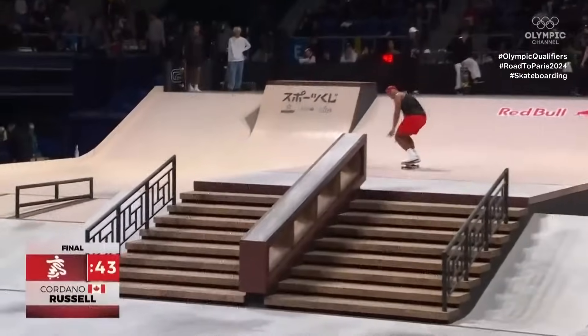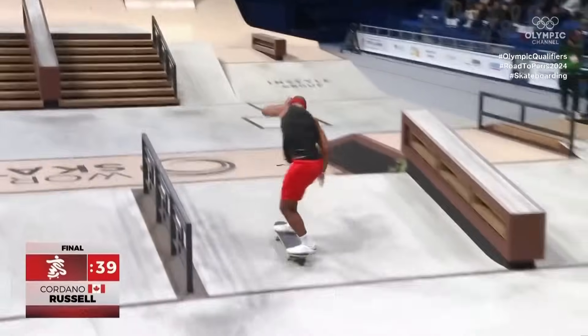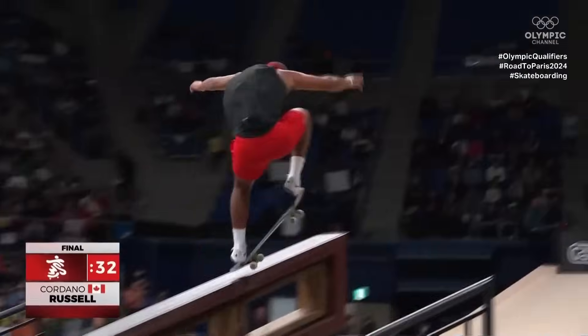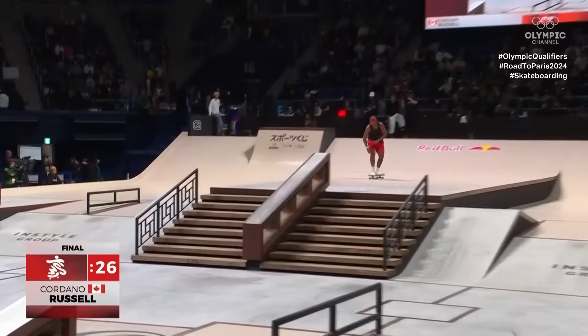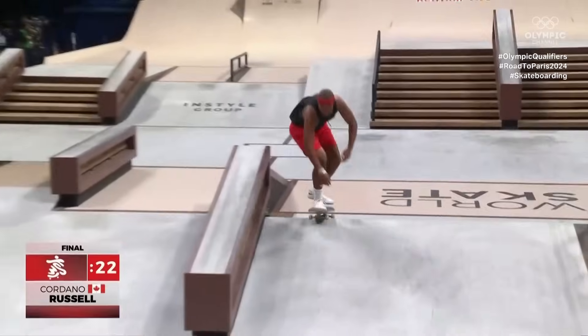45 seconds on the clock. And because of that strength, you see a really unique trick selection — like that fakie Yali nose grind. That's just so risky. It's a 50-50 up the hubba. Definitely the only competitor we see doing that, and there's a reason. That's so crazy as well.